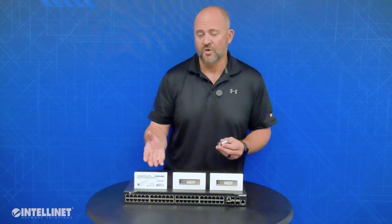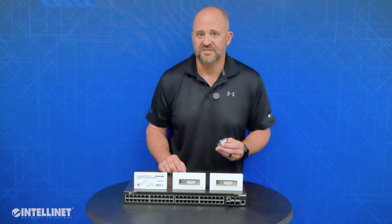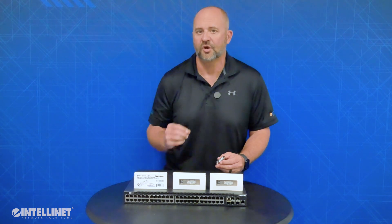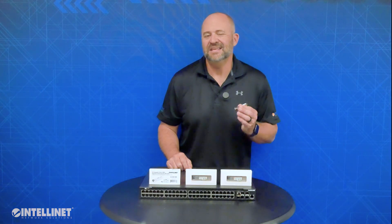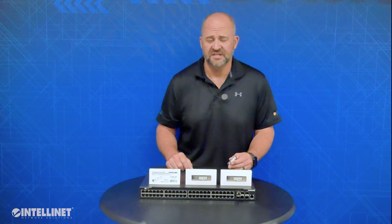Our 10GIG multi-mode or single-mode SFP Plus transceivers are perfect products to work in conjunction with this switch. The same goes for our 10GIG media converter 508193, which has a 10GIG SFP Plus slot and easily converts fiber to copper or copper to fiber if you have an existing switch in place.